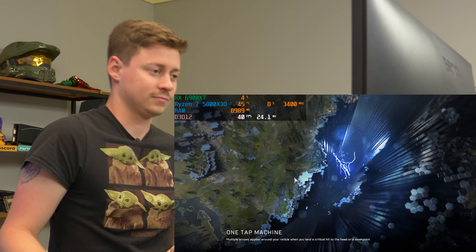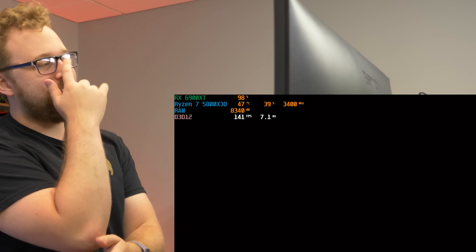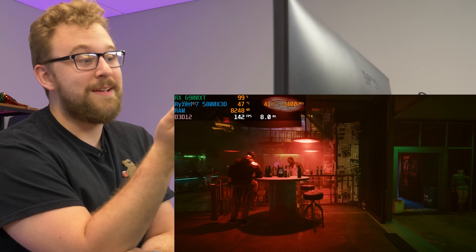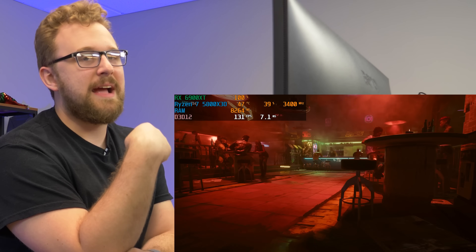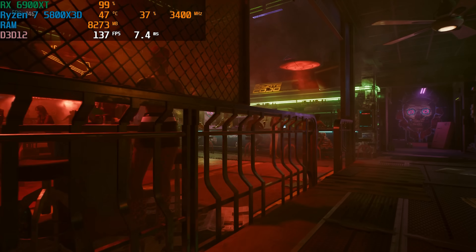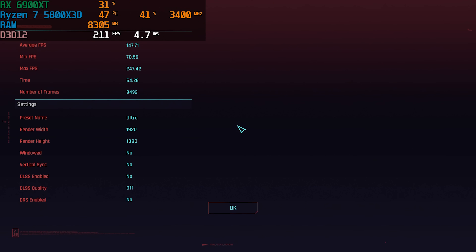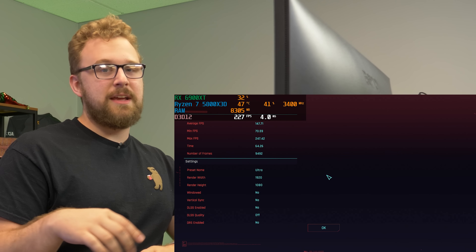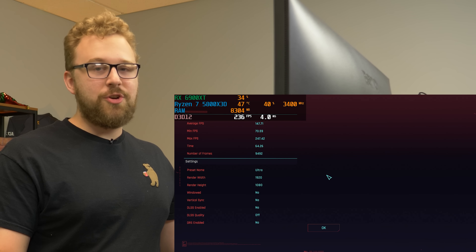The last game we're testing is Cyberpunk, running the built-in benchmark on ultra settings at 1080p. We're seeing 100+ FPS. We end up with an average of 147 FPS. This system is awesome — using the 5800X 3D and 6900XT, it shows that the 5800X 3D is one of the top-line CPUs, especially for AMD gaming. Highly recommend you consider this PC.